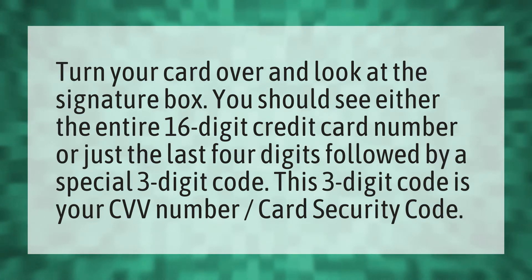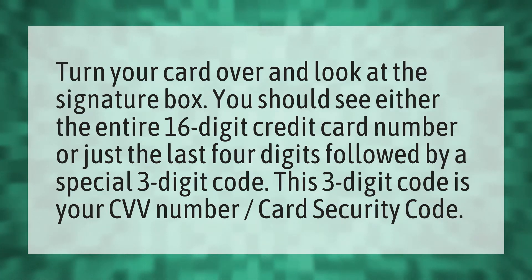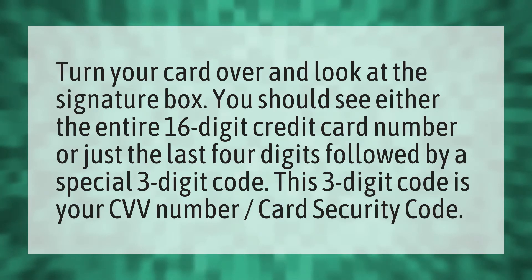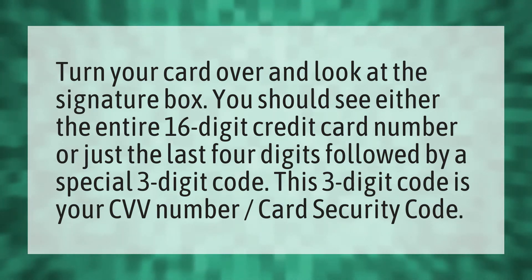Turn your card over and look at the signature box. You should see either the entire 16-digit credit card number or just the last four digits followed by a special three-digit code. This three-digit code is your CVV number, also known as your card security code.